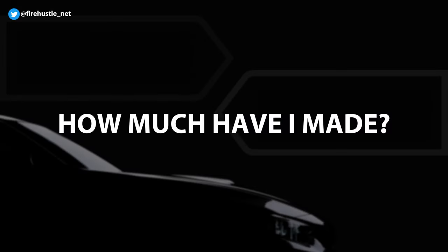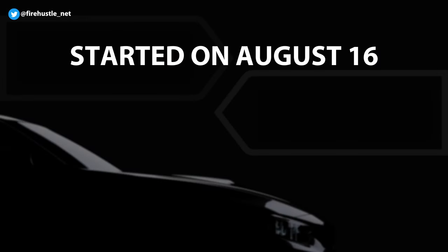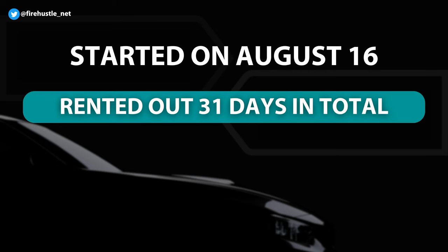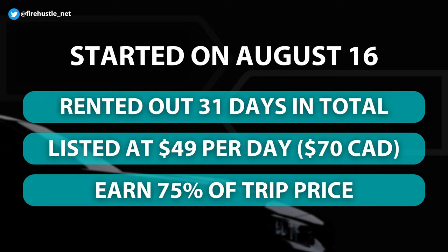So how much have I made so far? The average host in the United States earns up to $10,000 per year per car and you can rent a car for as low as $25 per day. Since starting to host my car on August 16th of this year I've rented out the car for around 31 days in total. My car is listed at around $49 USD or $70 Canadian depending on the day. After the cost of the protection plan and Turo's take of any extras offered as a host, I earned 75% of the trip price.